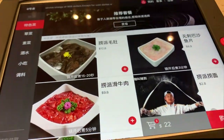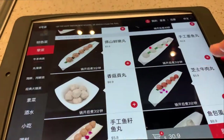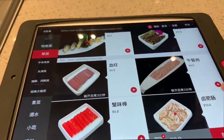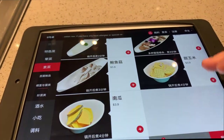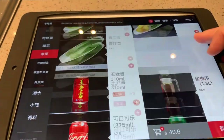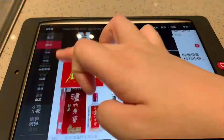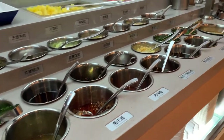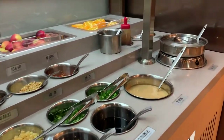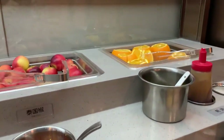Customers can also customize the soup base. I like tomato flavor, so I chose to add tomatoes. Then we can order the dishes. Most of the dishes in Heidi Lau can be ordered in half portions, which is a very customer-friendly feature.